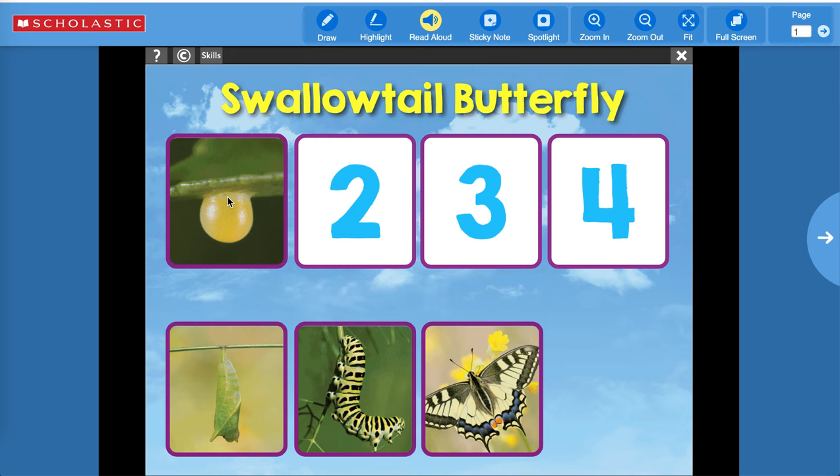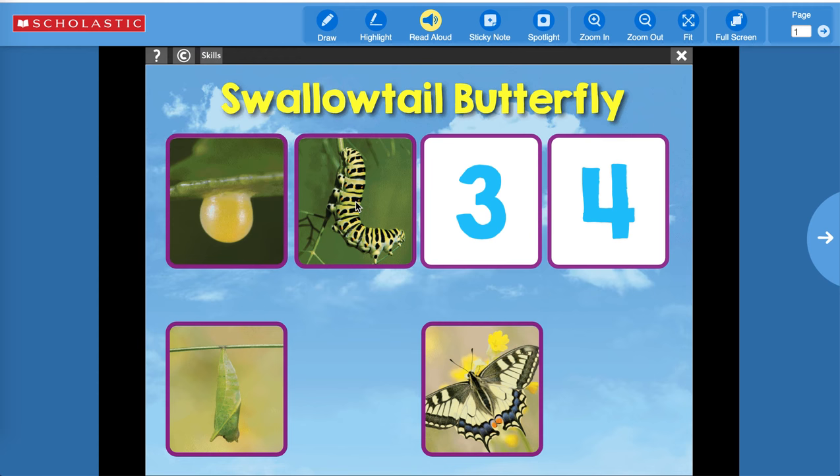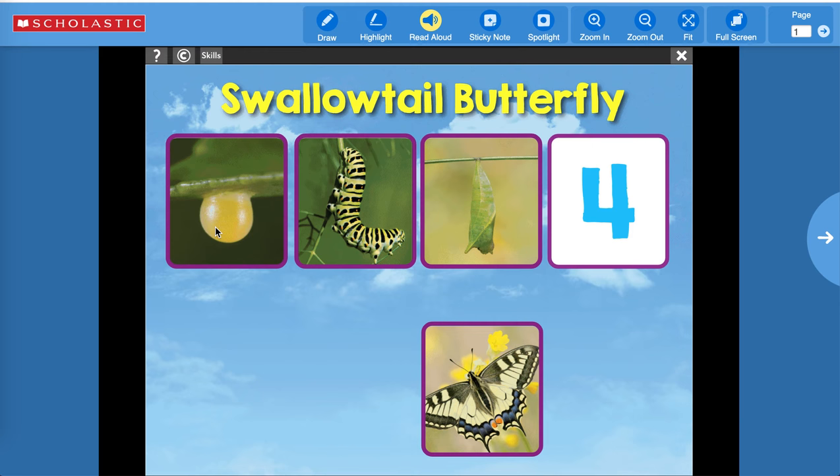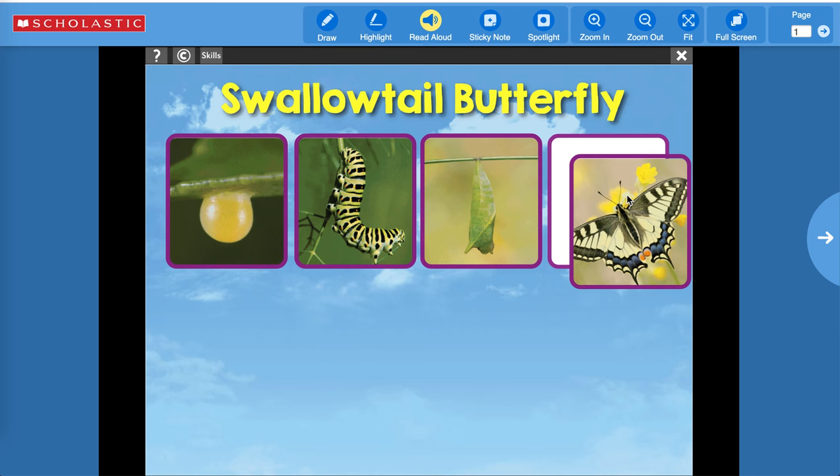Then what came next — what hatched out of the egg? Right, I think it was the caterpillar that hatched out of the egg. Then what happened — did the caterpillar turn into a butterfly, or did the caterpillar spin a cocoon, which is called a chrysalis? Right, I think it made a chrysalis. So we have: egg, caterpillar, chrysalis — and the last stage is butterfly. Let's see if we are correct by pressing 'All Done.'